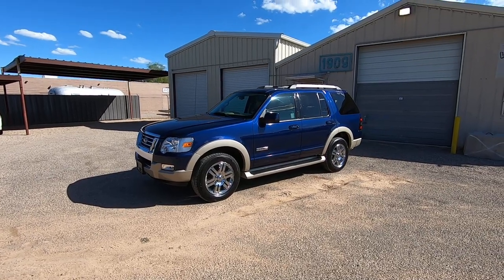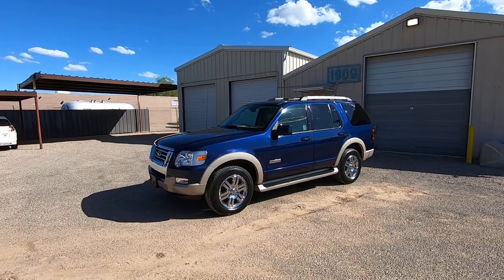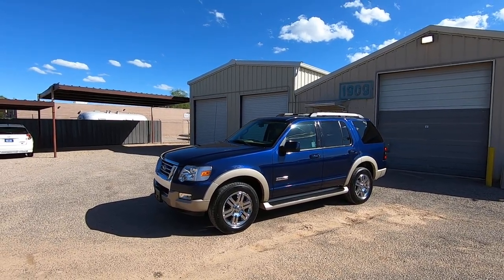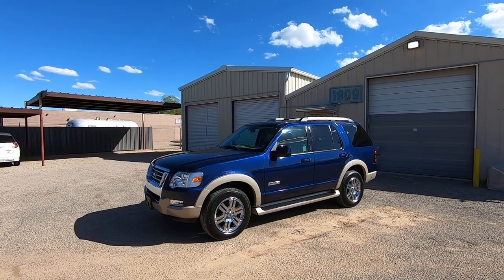It was a theft recovery, purchased directly from an insurance company in Vallejo, California, which is basically San Francisco. It's on a clear title — we brought it here.